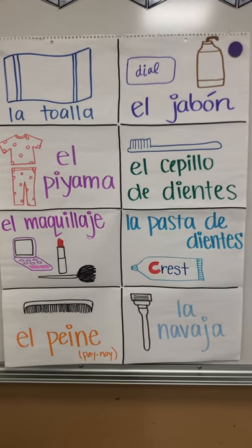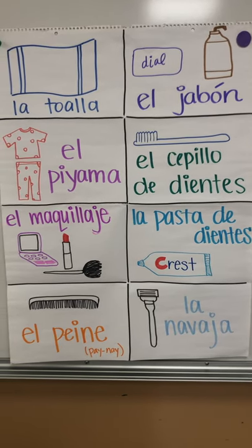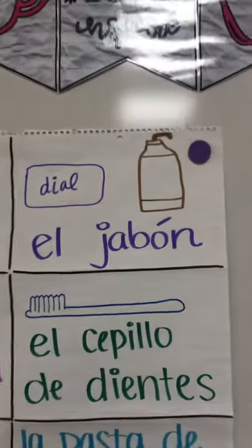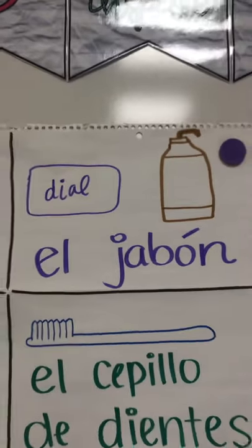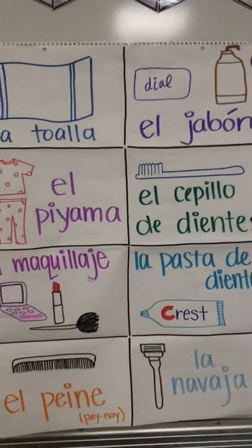Next word is soap, el jabón. There's an accent on the O — el jabón. Remember one of my native speakers called our hand sanitizer 'hel,' and there's also a bar of soap like dial soap — el jabón. Go ahead and say that after me: jabón.